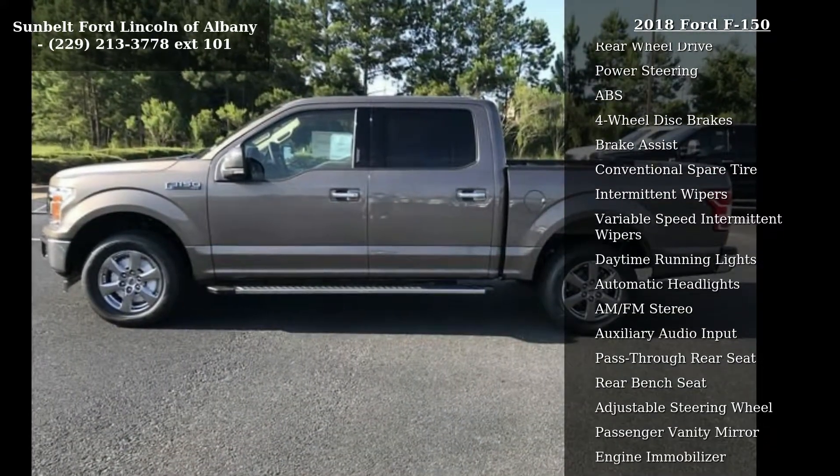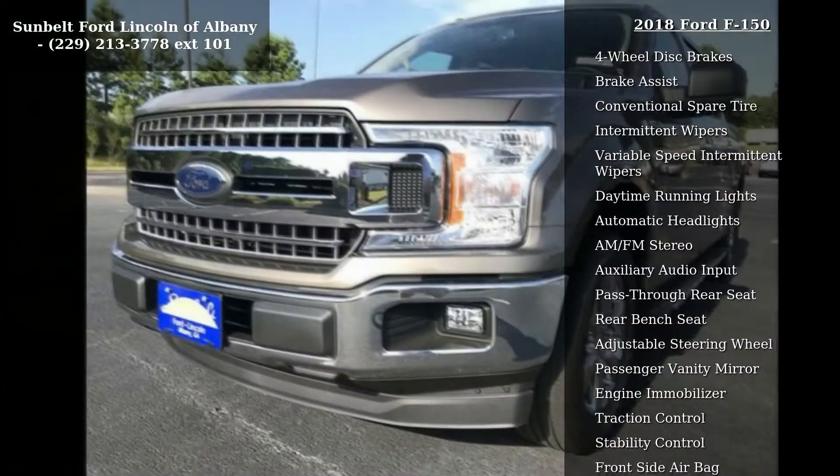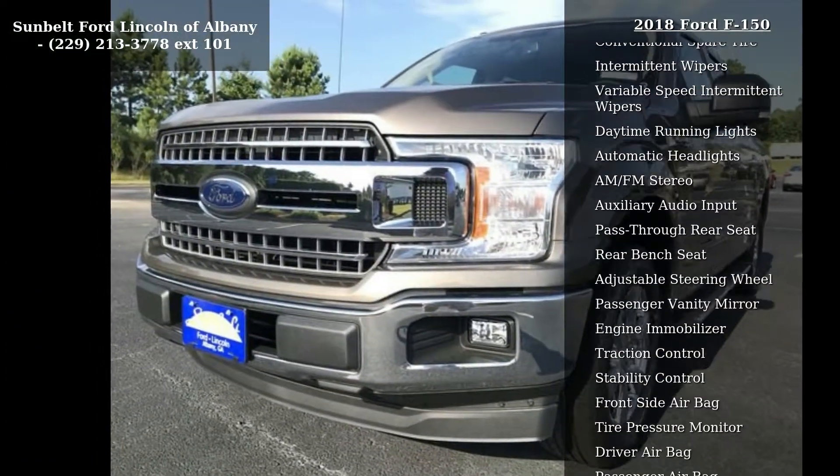Front license plate bracket included, standard in states requiring two license plates, optional to all others.